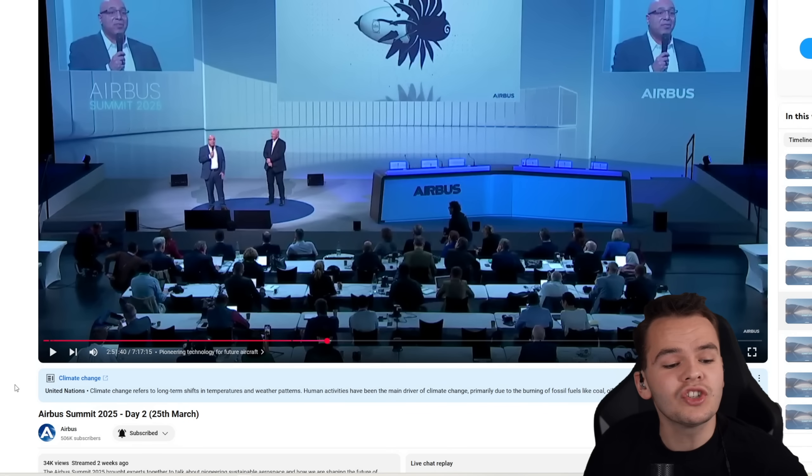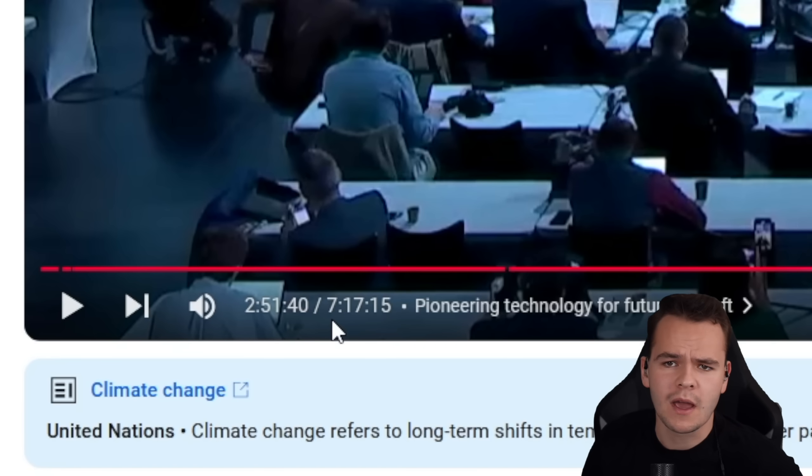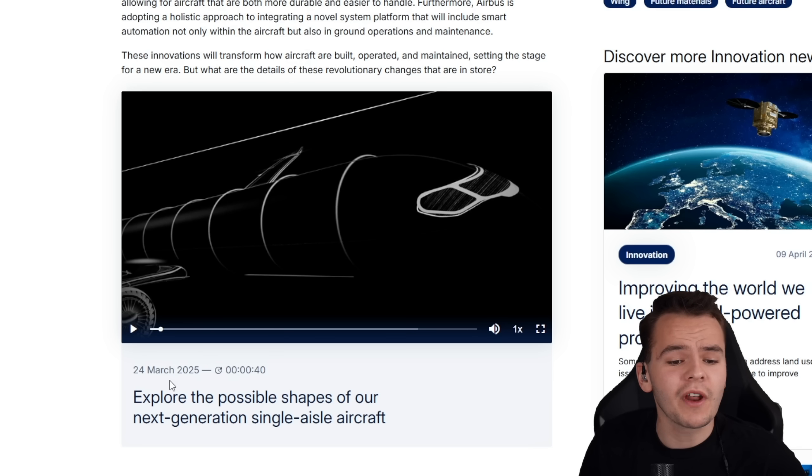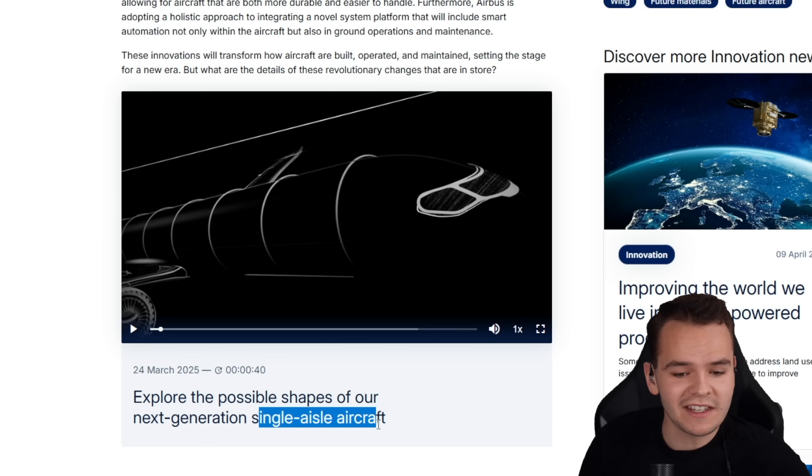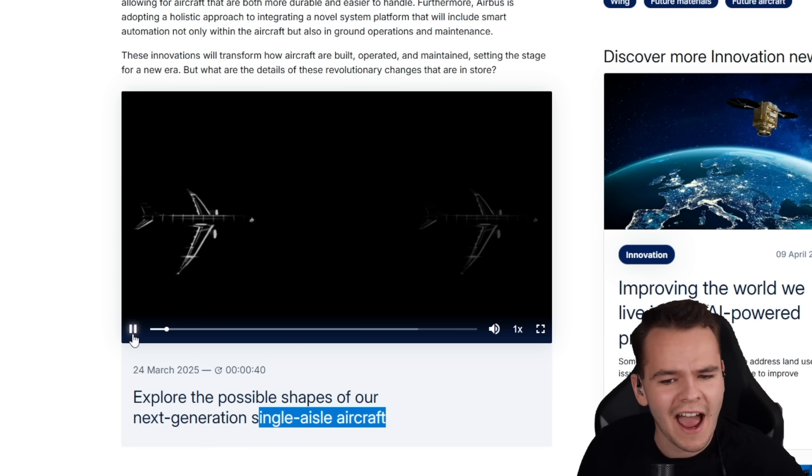Two weeks ago at the Airbus Summit 2025, where they spent seven hours talking about mainly planes, Airbus showed us what their new A320 successor could look like. Yes, a single-aisle aircraft. Let's take a look at it right now.